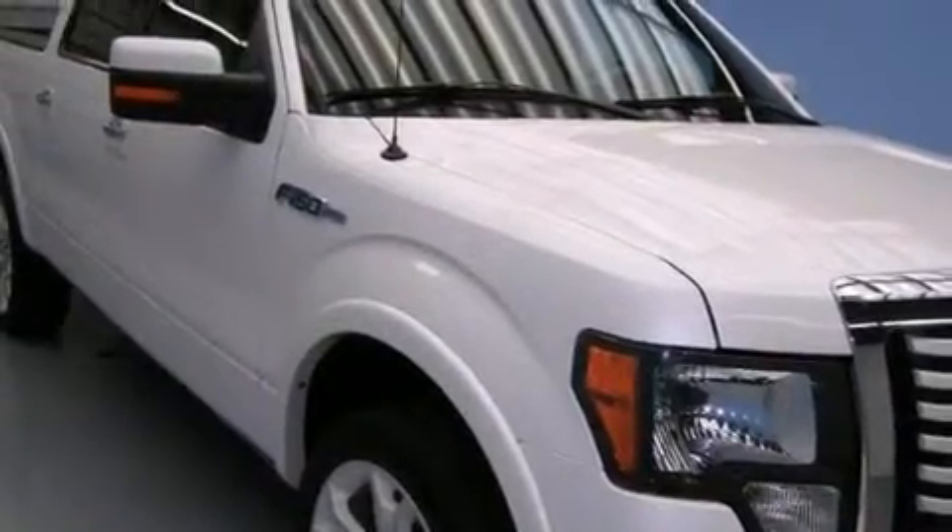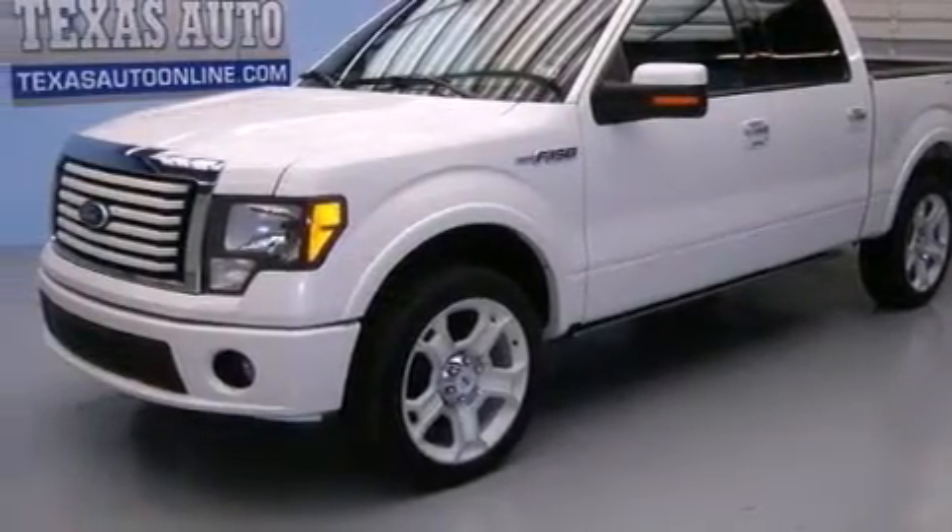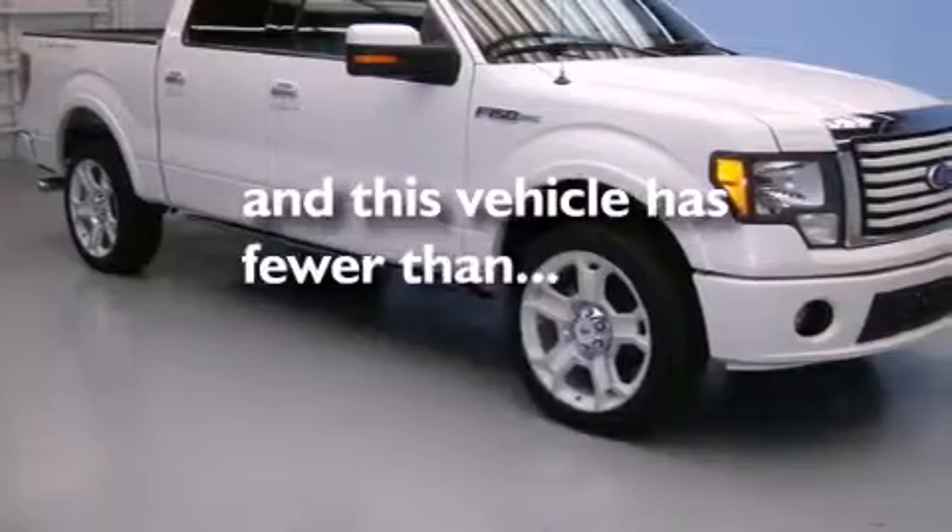Full power accessories, a sliding rear window, an external temperature gauge, and a trailer hitch receiver are also included. This vehicle has fewer than 68,000 miles on the odometer.